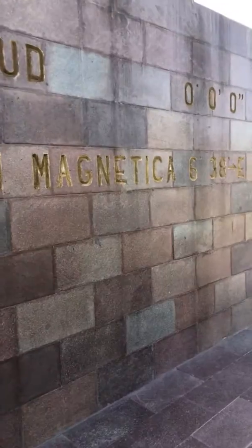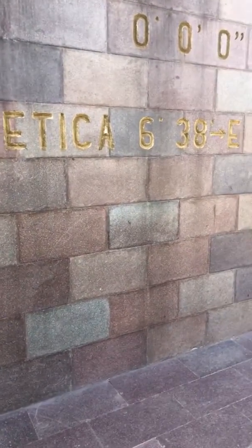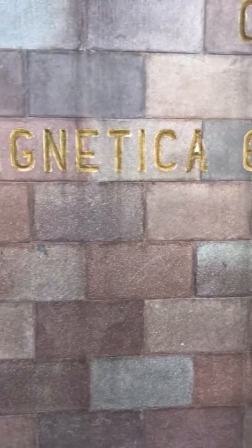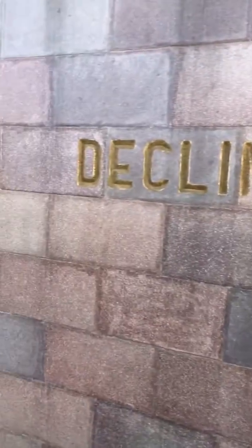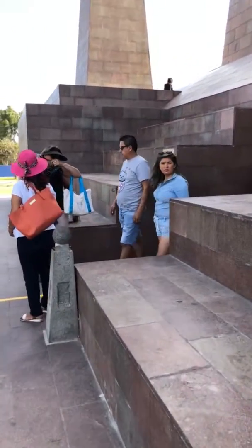Latitude zero, zero, zero — and we are off by about six minutes and 38 seconds magnetic declination. It's a bit scientific, but c'est la vie.